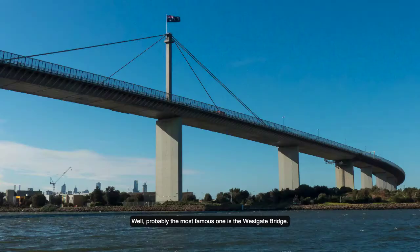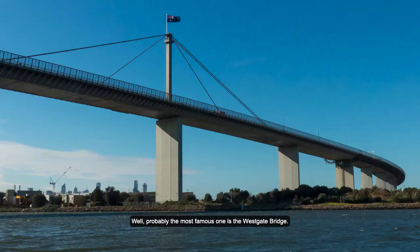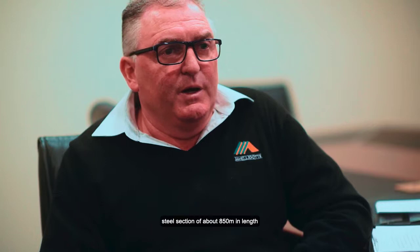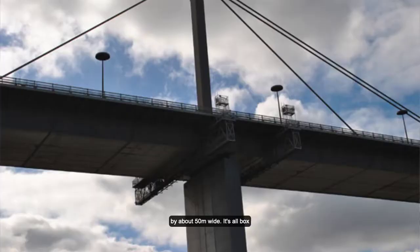Probably the most famous one is the West Coast Bridge. We did all the fatigue works inside the West Coast Bridge, which has got a steel section of about 850 metres in length by about 50 metres wide.